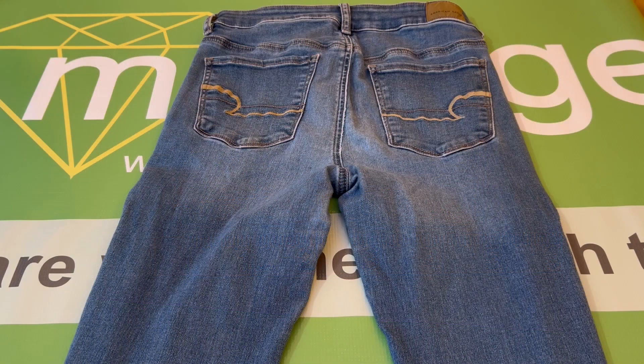And that is the pair of American Eagle women's high-rise skinny next-level stretch jeans, size 12 regular.